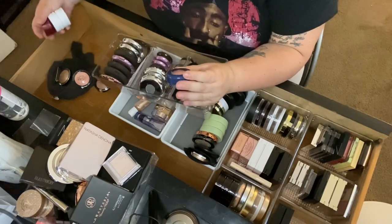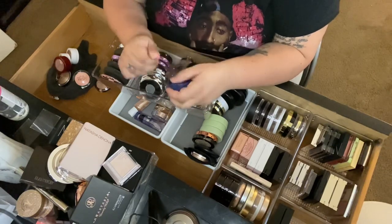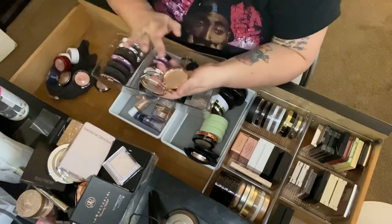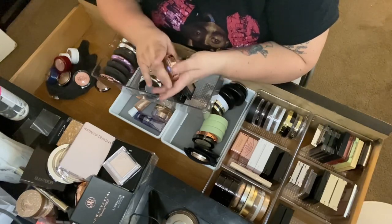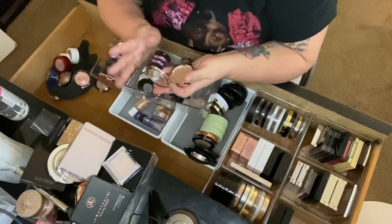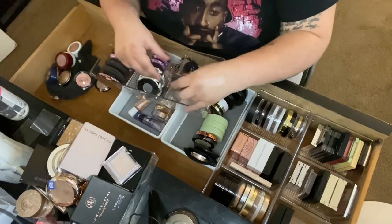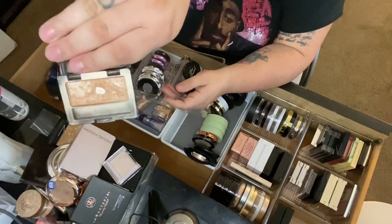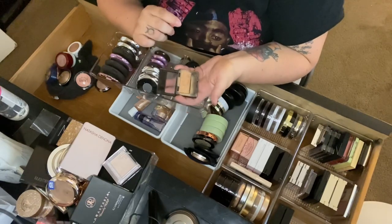I'm keeping my ColourPop ones. Then one from Luna by Luna — really pretty, keeping it. Then Koki Cosmetics in Gleaming — I have to work too hard to get pigment from it, so I'm getting rid of that one. Then a Maybelline eyeshadow in The Glow Down that people used as a highlighter — I remember loving this and I still do, so I'm keeping it.